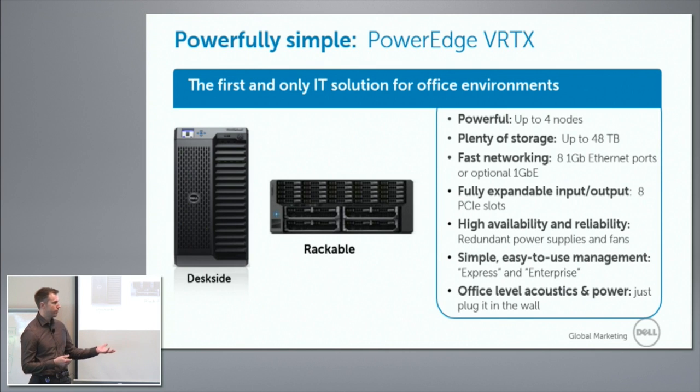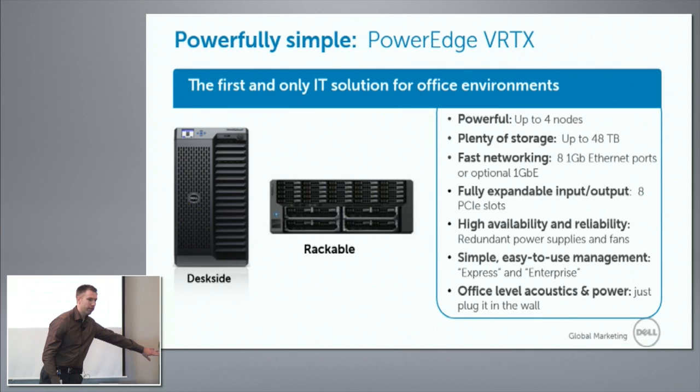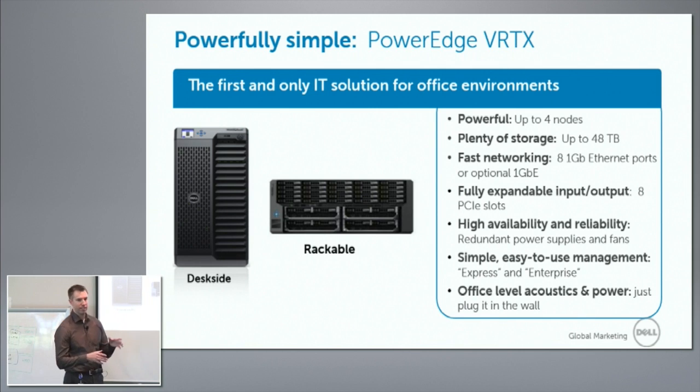Fully expandable on the back of the system, you have PCI slots. These PCI slots, with the right license on the chassis management controller, can be assigned to any one of the blades or compute nodes. So I could assign all of the PCI slots to compute node one if I want to, or I can mix them up and assign them to different ones. If you don't have that software license, they're assigned equally amongst the server nodes.